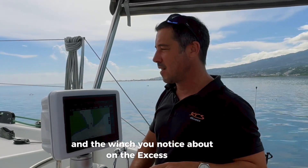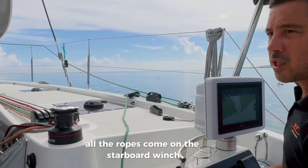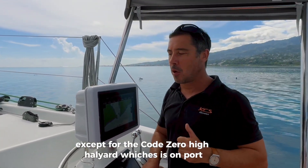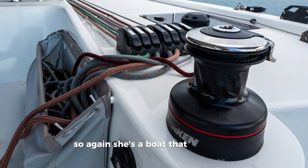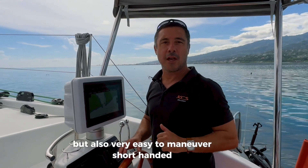On the XS11, all the ropes come to the starboard winch except for the code zero halyard, which is on port. She's got two electric winches, so she's a boat that's both fast and fun but also very easy to maneuver short-handed.